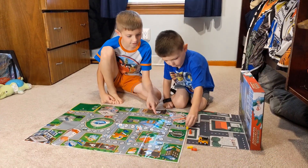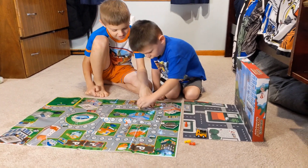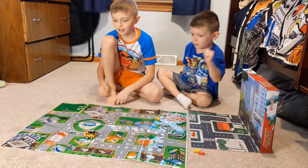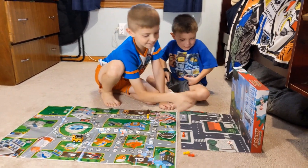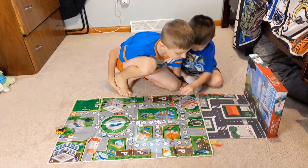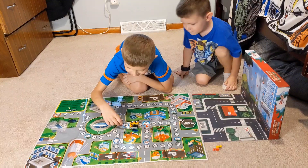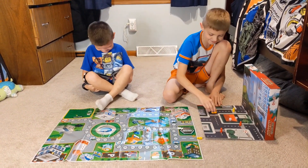So we're going to show you the game and how it works. All right, pull the car back. Your turn. All right, let's go.